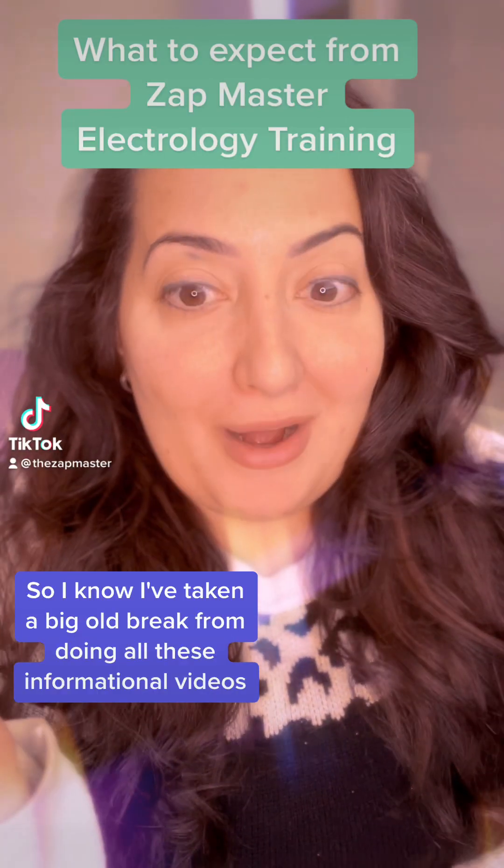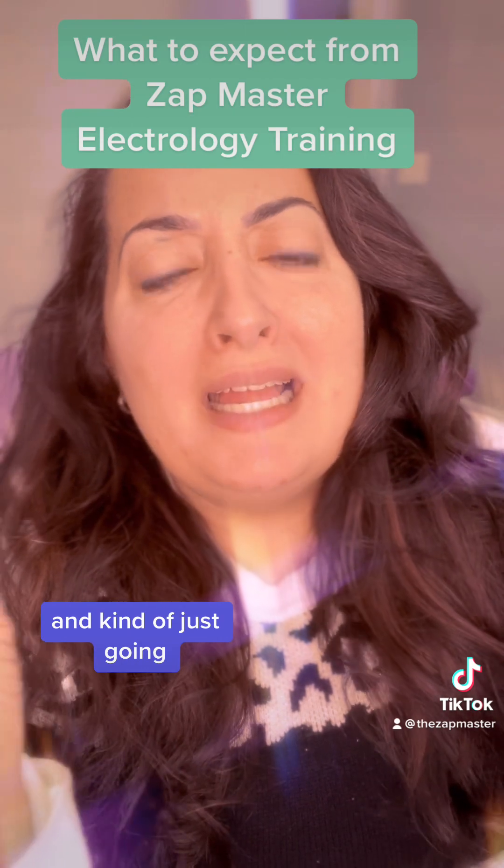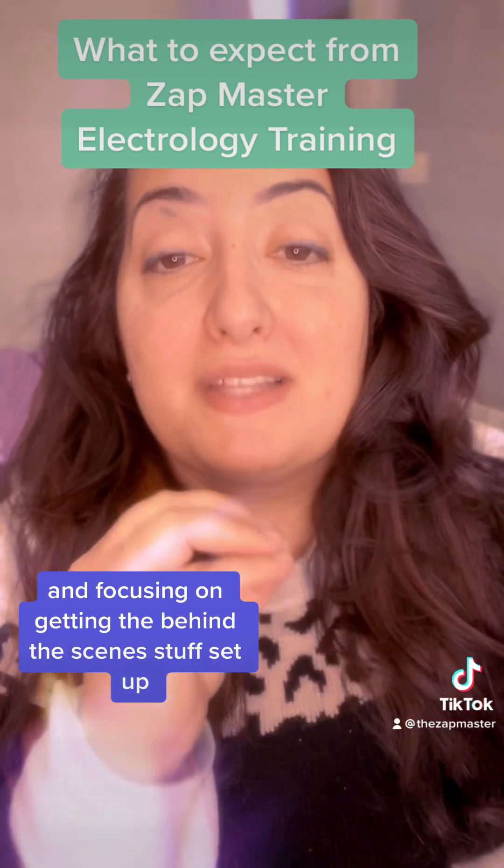Hey everybody. I know I've taken a big old break from doing all these informational videos and kind of just focusing on getting the behind-the-scenes stuff set up.